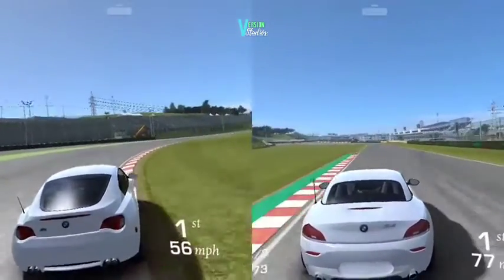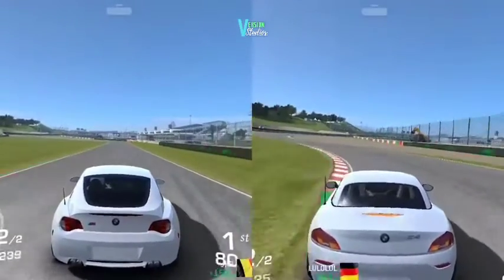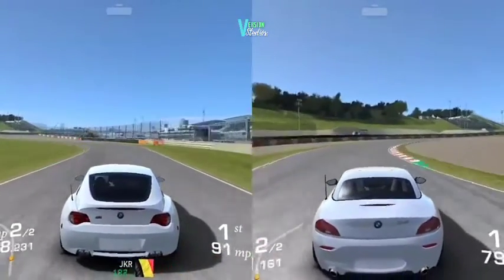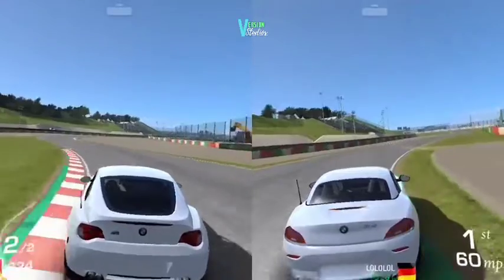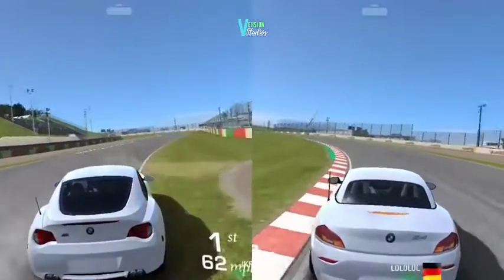Both these cars react in a very different way. As you can see, the M Coupe drifts a lot better, but you can't drift the sDrive as much — it's a lot tougher to drift this car.